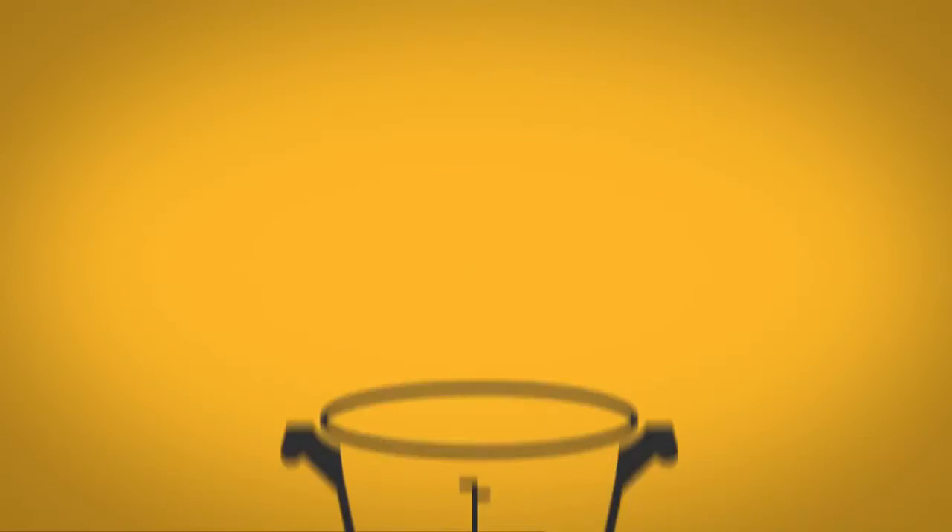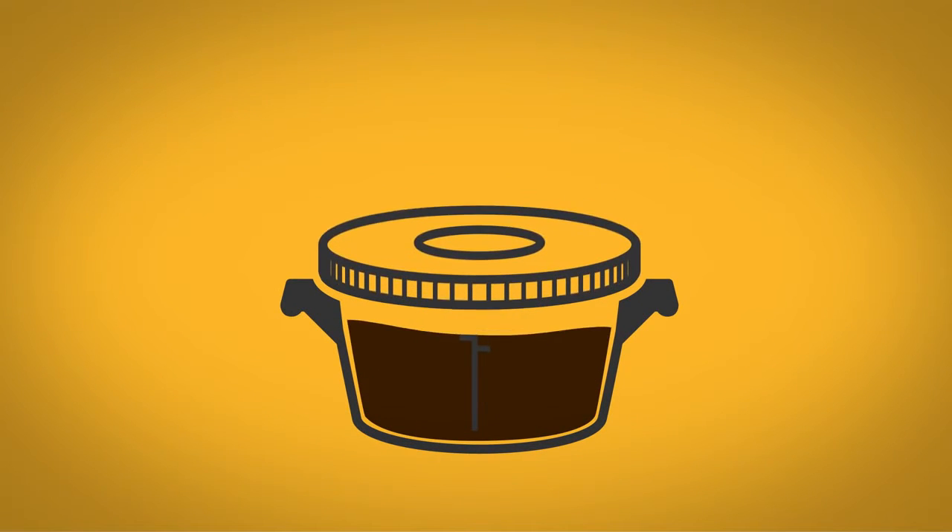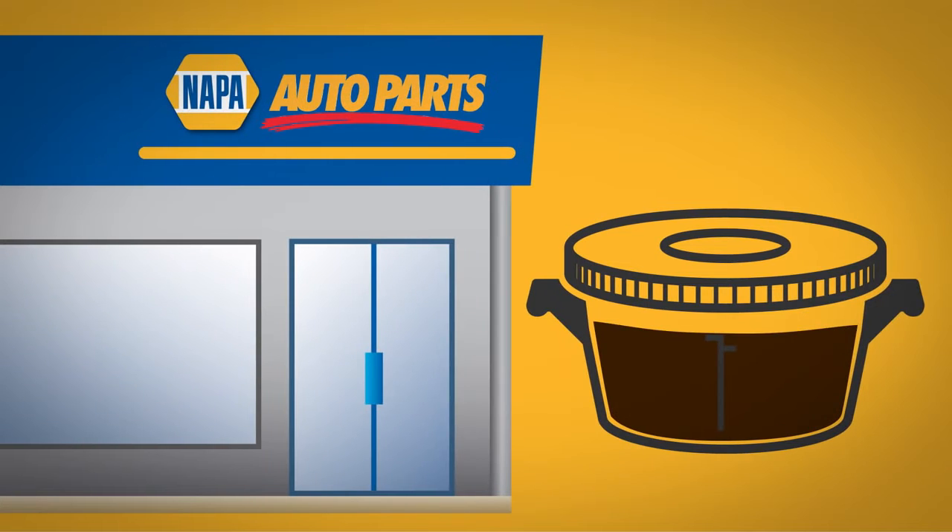Instead, put the oil in a clean container, cover it with a lid, and bring it to a NAPA Auto Parts store or other local auto repair shop for processing.